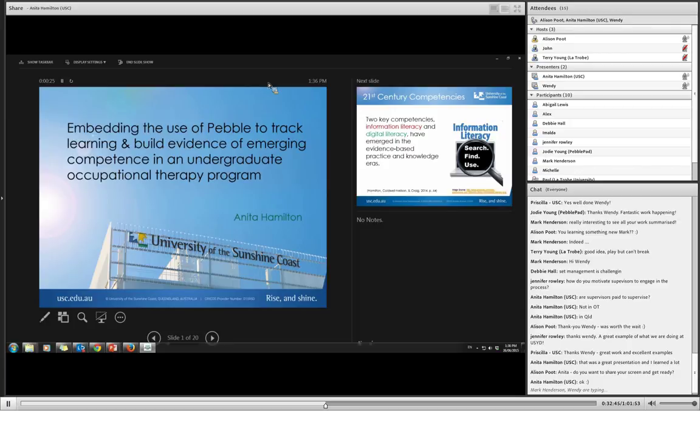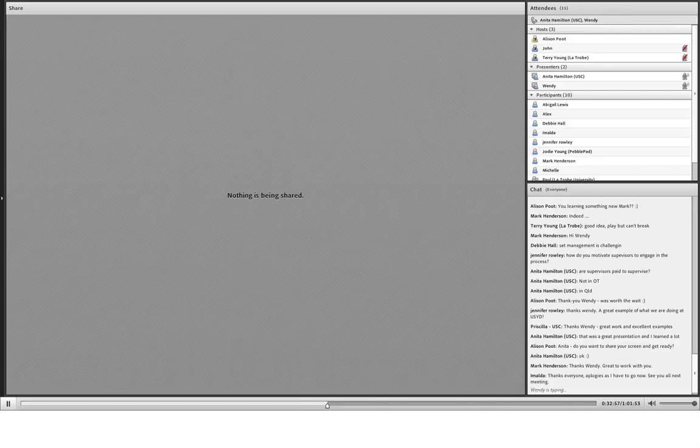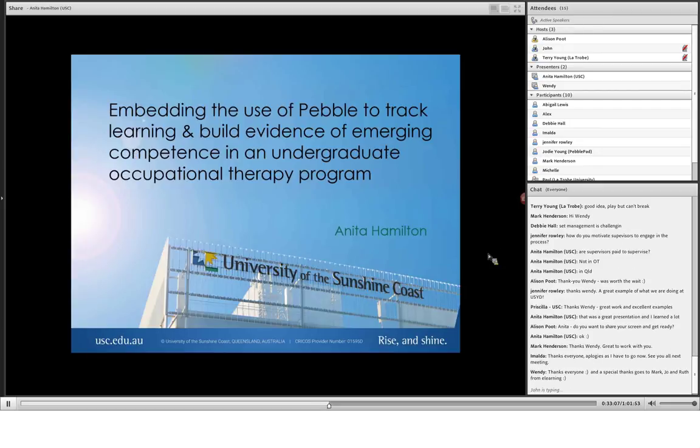Anita, at the moment we can see your slide and the second middle slide. You might want to change it so we're only seeing the one. I chose the wrong screen. Try that again. That should be better. Perfect, that's great.